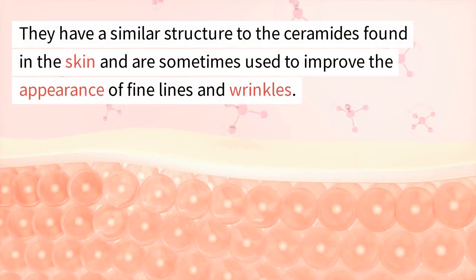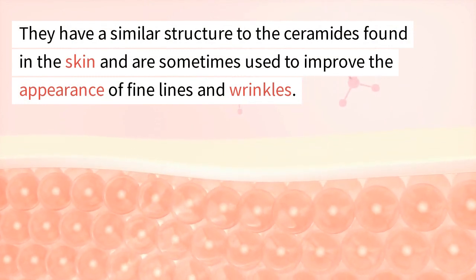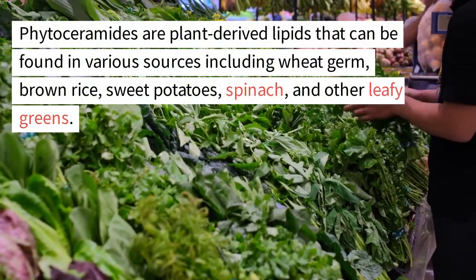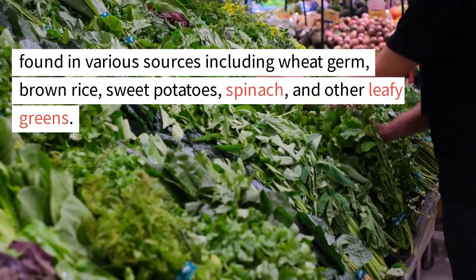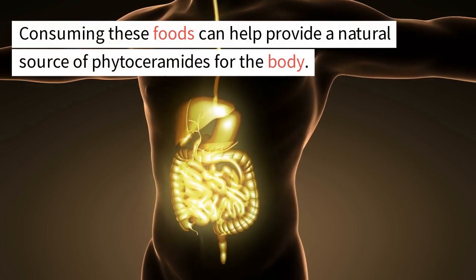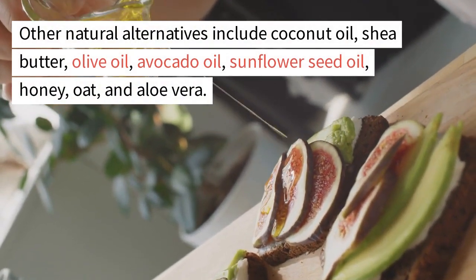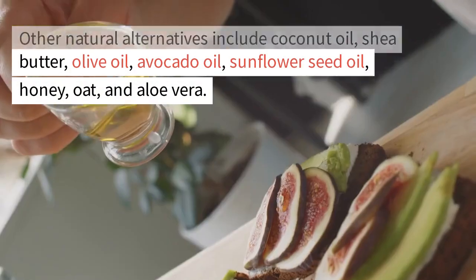Phytoceramides have a similar structure to the ceramides found in the skin and are sometimes used to improve the appearance of fine lines and wrinkles. They can be found in various sources including wheat germ, brown rice, sweet potatoes, spinach, and other leafy greens. Consuming these foods can help provide a natural source of phytoceramides. Other natural moisturizer alternatives include coconut oil, shea butter, olive oil, avocado oil, sunflower seed oil, honey, oat, and aloe vera.